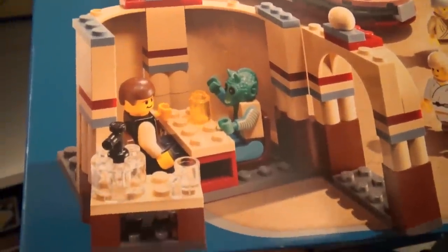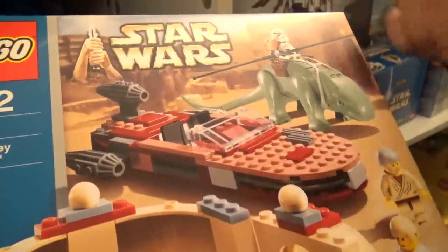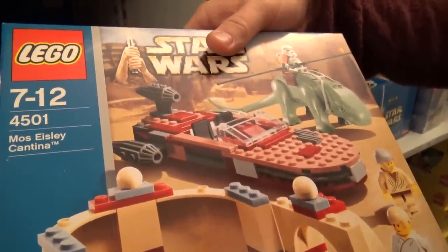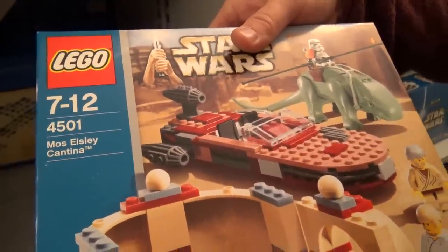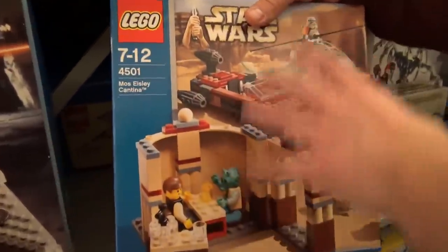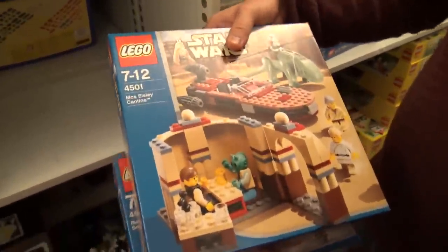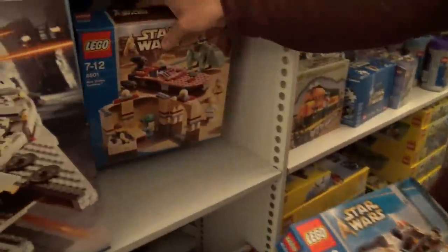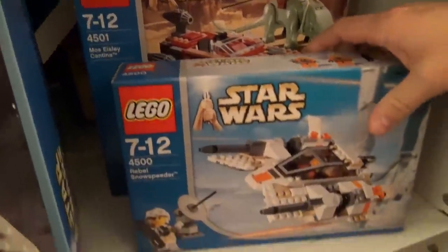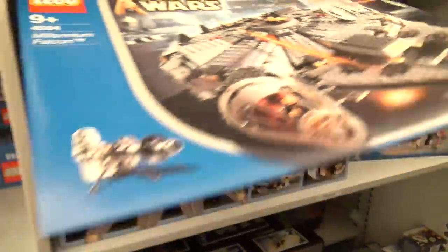We get the Mos Eisley Cantina with Greedo — and just for the record, Han shot first. You get the dewback, and the landspeeder in sand red. There have been a few iterations in different colors. This was a great set — with the dewback, the speeder, you can have a lot going on with such a small set. Still, the fill degree of the boxes is a little less than today. The boxes have since gone smaller to reduce packaging waste.